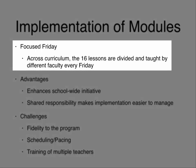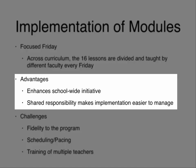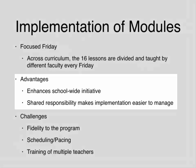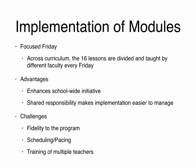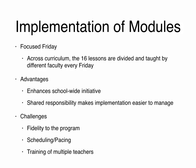Another method is Focus Fridays, where the 16 lessons are divided and taught by different faculty every Friday across the curriculum — an English class one Friday, the chemistry teacher the next Friday. This enhances the school-wide initiative by having multiple teachers bring in their experience, and creates shared responsibility that makes implementation easier to manage. Rather than the English department feeling all 16 lessons fall on them, now each department takes two or three lessons. The key is making sure all students are getting access to the curriculum, and teachers across departments must implement with fidelity, requiring careful scheduling, pacing, and training.